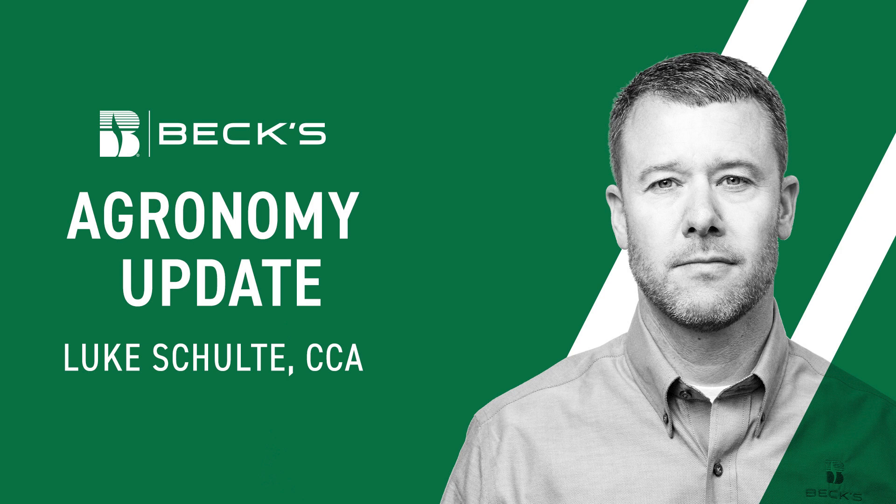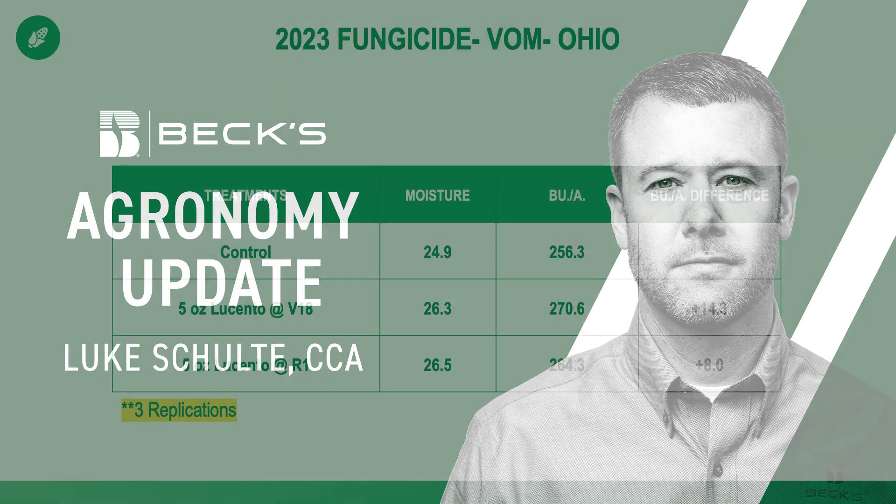Before we get into the data, I also think it's important to understand we purposely set this study up to fail. From a research standpoint, we really wanted to see vomitoxin in the grain, and we went to great lengths to ensure that it did. We planted it rather late — seven, eight, nine days after we planted the rest of the plots. Jared, Tyler, and Andrew planted this plot in corn on corn, so we know higher volumes of residue hold more moisture. We used a hybrid that was more susceptible to vomitoxin, and we actually also hand-inoculated the silks with a hand sprayer with the fungus that causes Gibberella ear mold and ultimately vomitoxin.